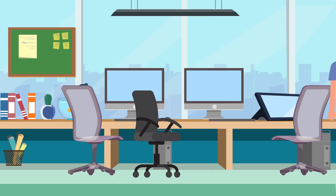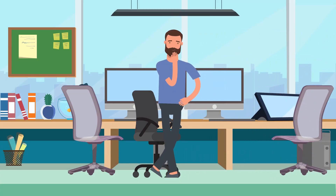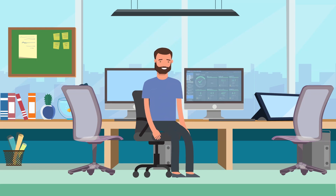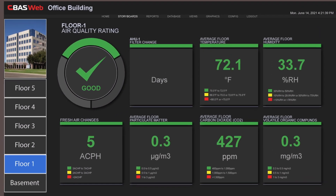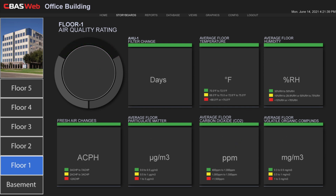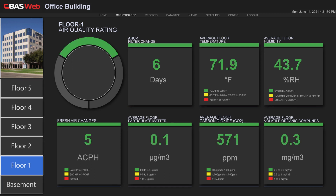Compitrol's Storyboards feature is meant to do exactly that. The latest feature in an already robust CBAS web software platform, Storyboards is intended to help building operators demonstrate the measures that are being taken to ensure the health, safety and comfort of the people who inhabit their facilities.